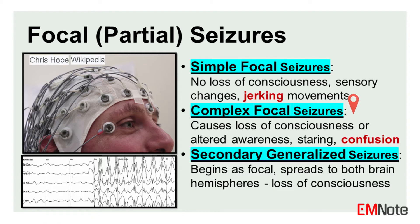Complex focal seizures: in this type of seizure, the individual experiences impaired consciousness or altered awareness. Symptoms may include staring off, confusion, repetitive motions, and unresponsiveness.